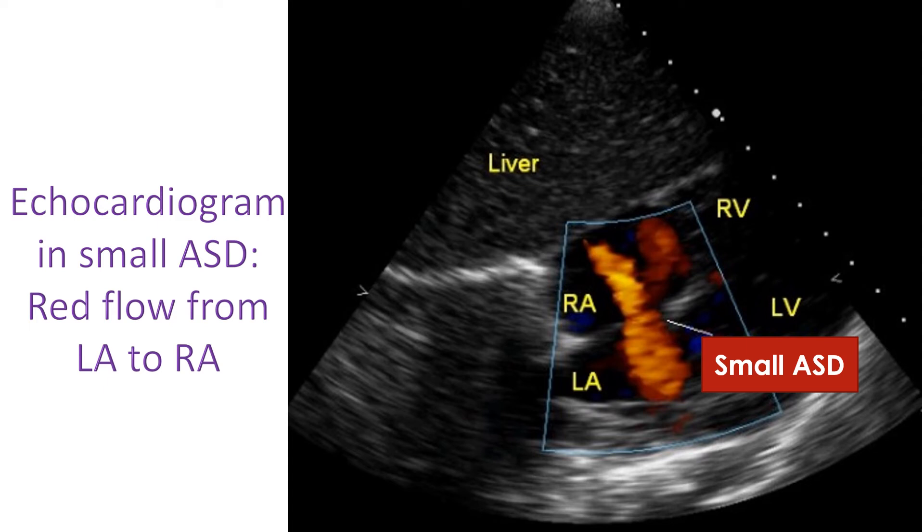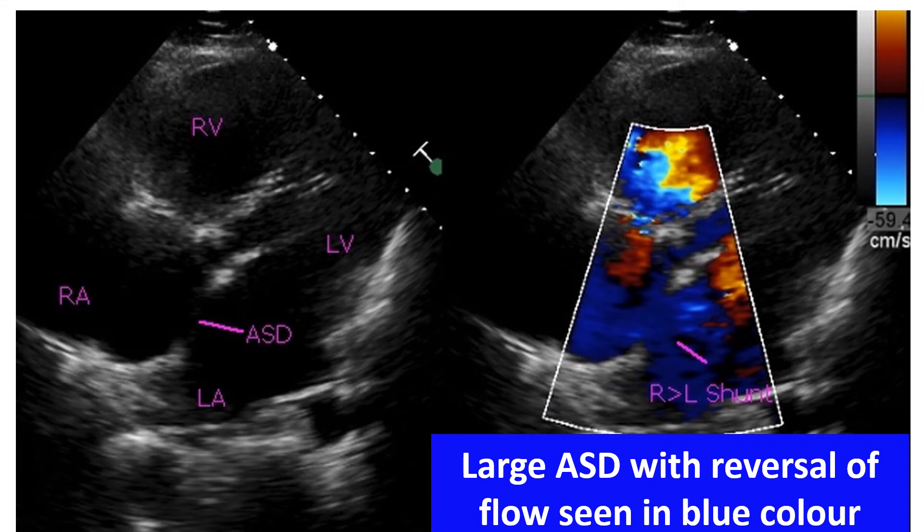In the case of PDA, even small defects will be closed as the procedural risk is low. Small defects carry a risk of infection at some point in life, but because procedure risk is higher than this risk, small defects in the walls between heart chambers are left alone. They will be observed regularly with prompt treatment for infections in other parts of the body.